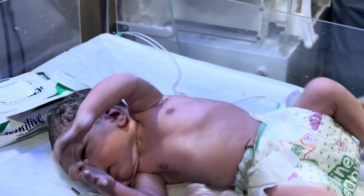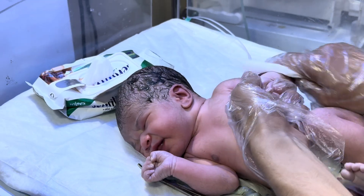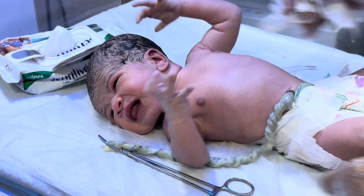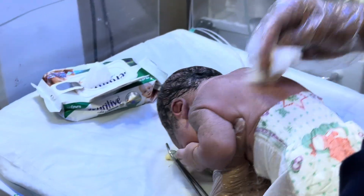This is a newborn baby, just born five minutes ago. Now we are preparing him and cleaning the baby.